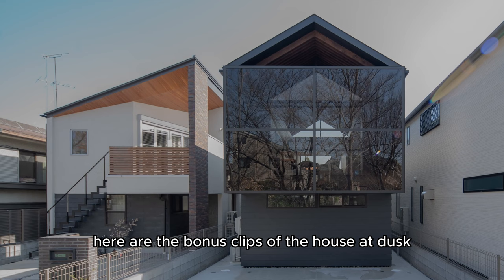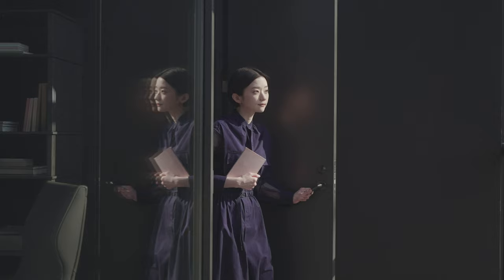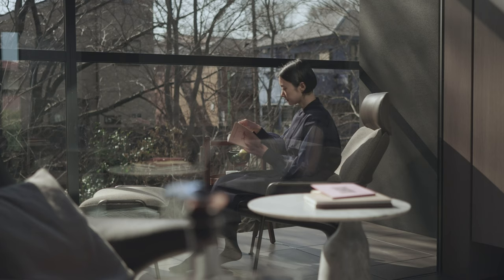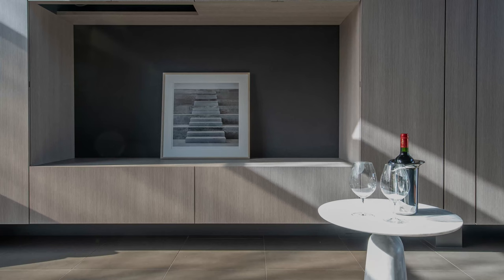As promised, here are the bonus clips of the house at dusk.